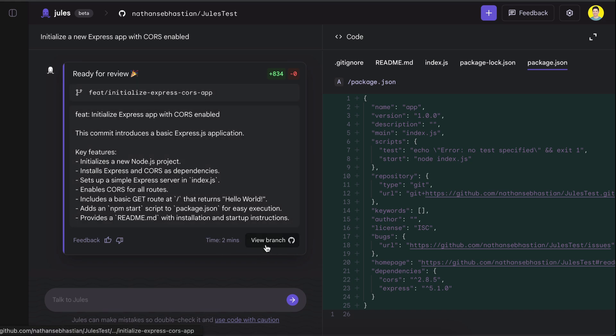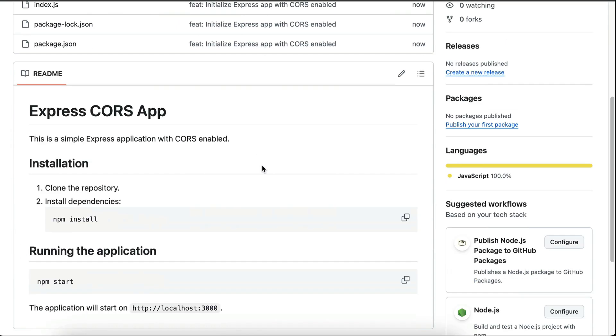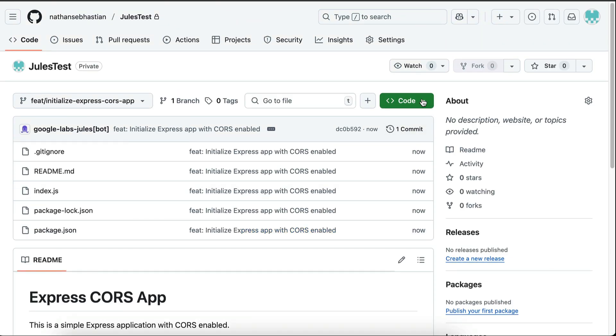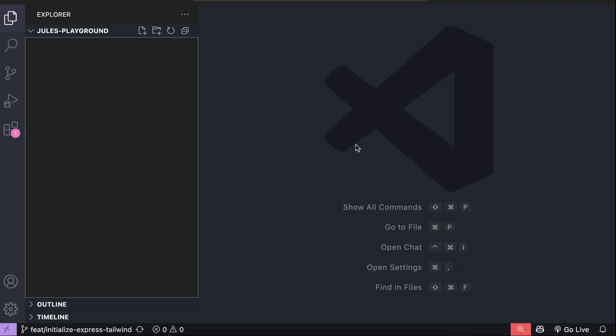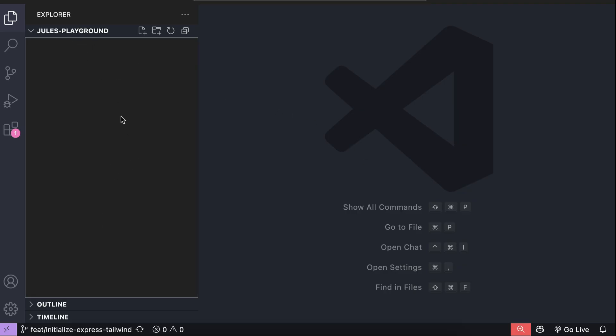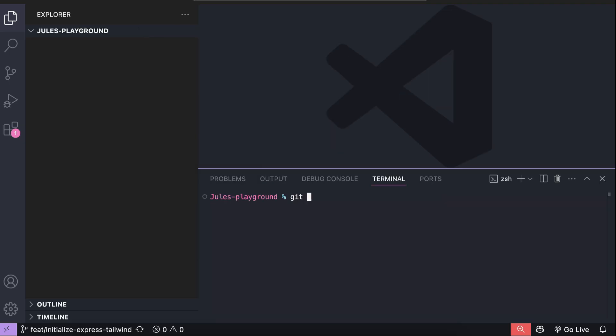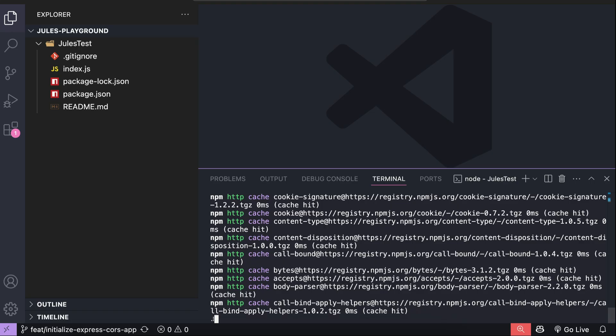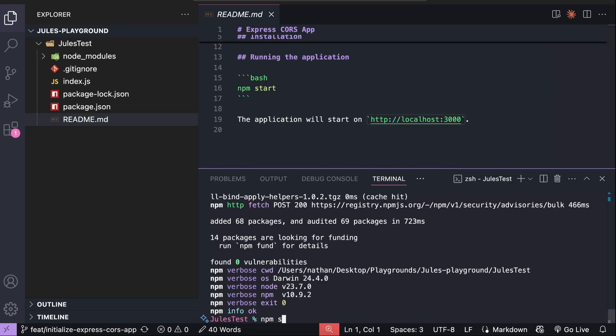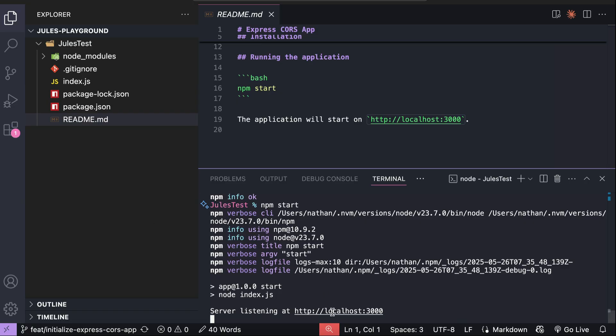The code is now published in GitHub, so let's head over there. Here's the code generated by Jules. We can copy this code to our local computer just like any other code — just copy the URL of the GitHub repository, then open your favorite code editor. Here I open VS Code and then open the terminal. Type the command git clone followed by the repository URL, press enter to clone the codebase. Now I can follow the instructions to run it, which is to run npm install first, and then run npm start. The app is now running, so let's open the localhost link. And here's the app generated by Jules.